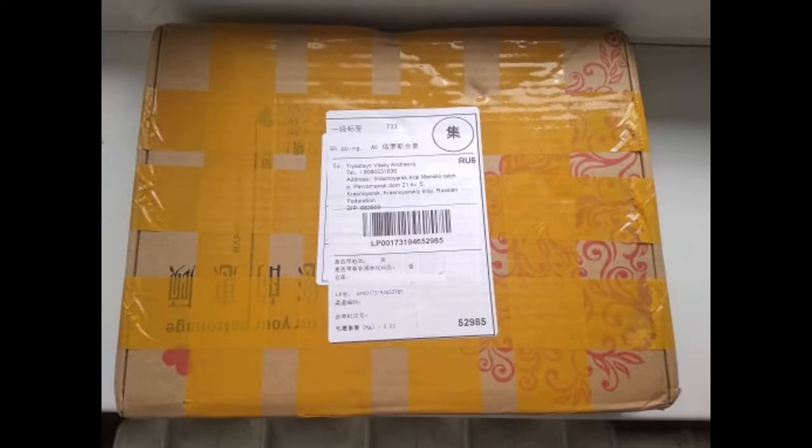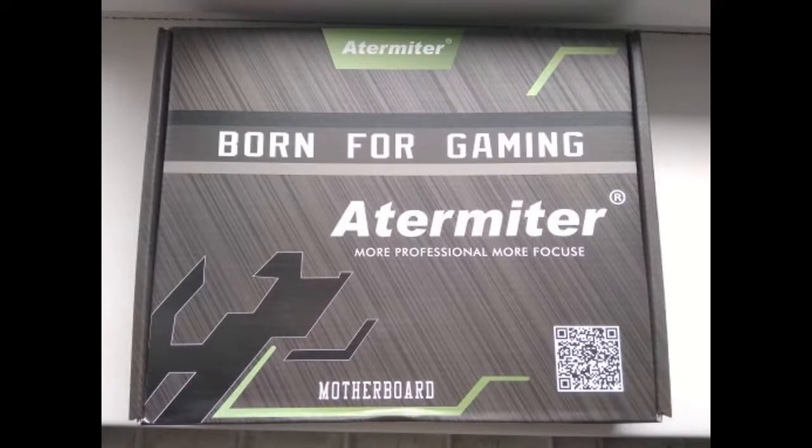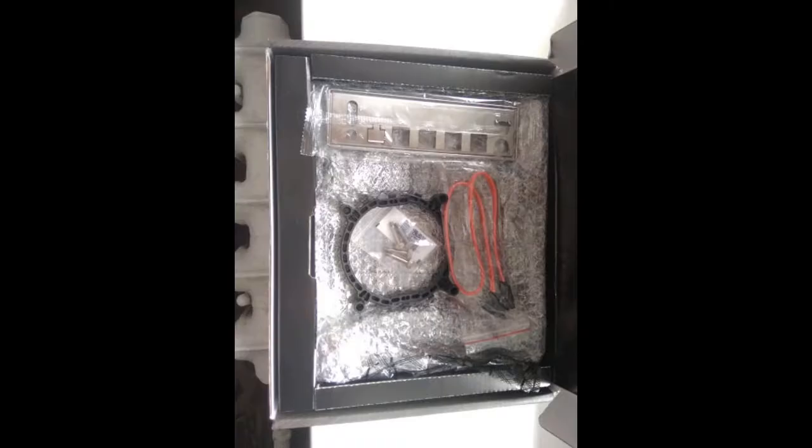Everything is fine, looks like a worker. In fact not yet tested — as I will check I will leave feedback. Slightly crumpled box.